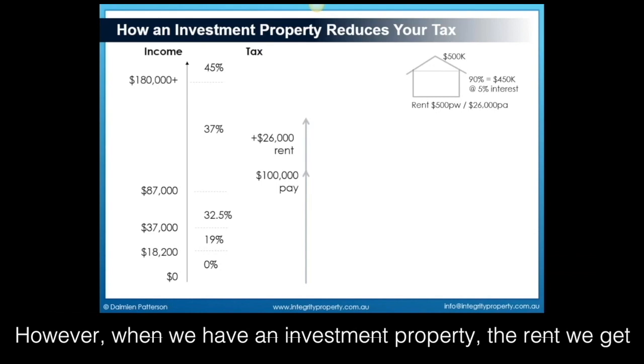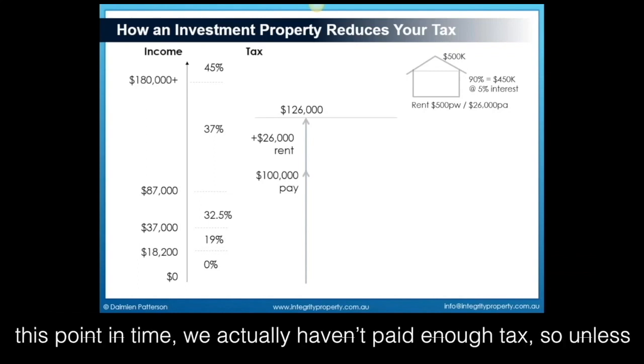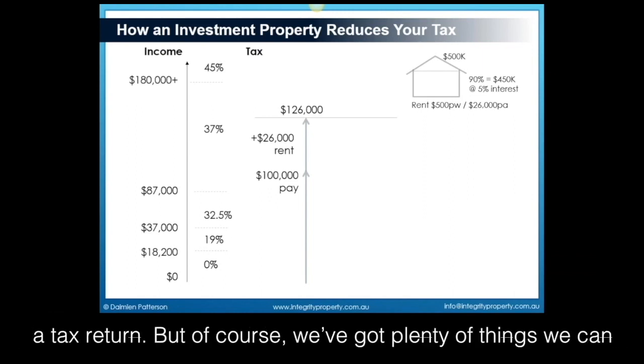However, when we have an investment property, the rent we get from a property is actually added to our taxable income. So at this point in time, we actually haven't paid enough tax. So unless we make some claims against it, we're going to have a tax bill, not a tax return. But of course, we've got plenty of things we can claim.